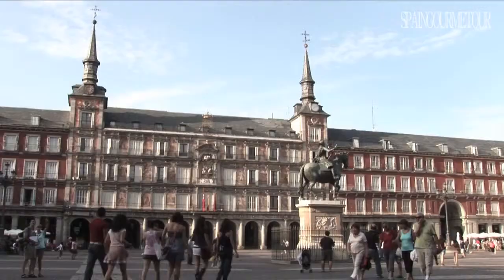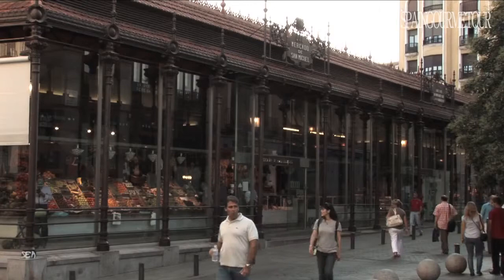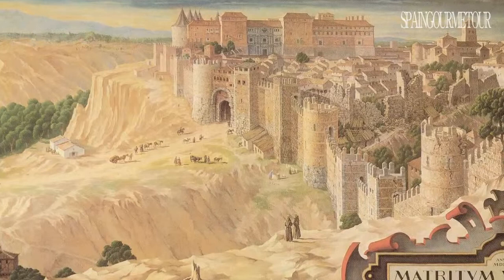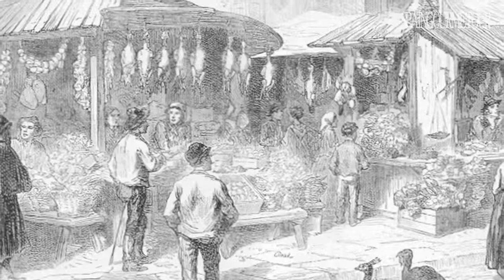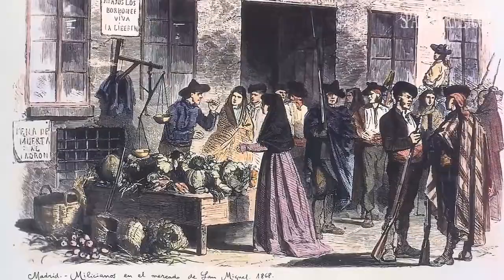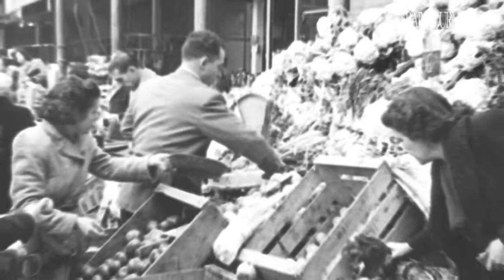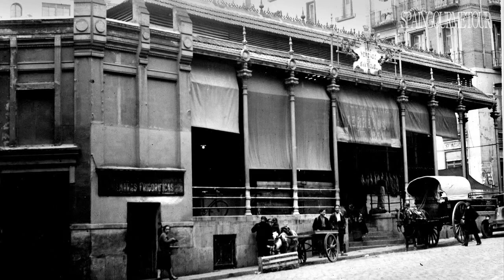San Miguel Market is just a few meters away from the arches surrounding Madrid's Plaza Mayor Square. This place has been dedicated to trade almost from the founding of the city itself. The first outer city walls gate stood here, welcoming country folk from surrounding areas who came to sell their produce. For almost a thousand years it continued to serve this function, and then at the start of the 20th century became a covered market with a forged iron Parisian-style structure.